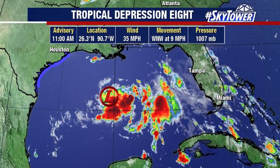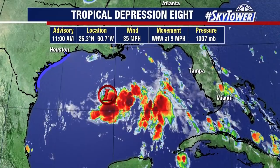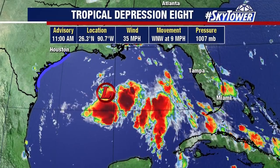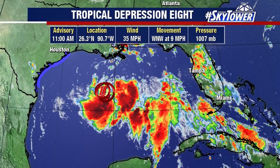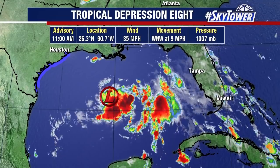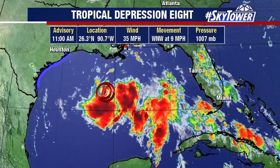First up is Tropical Depression number eight. This one is fairly disorganized, but it has shown more organization as we've gone through the past six to twelve hours. Winds are currently at 35 miles an hour. It's located at 26.3, 90.7, moving to the west-northwest at nine miles an hour.